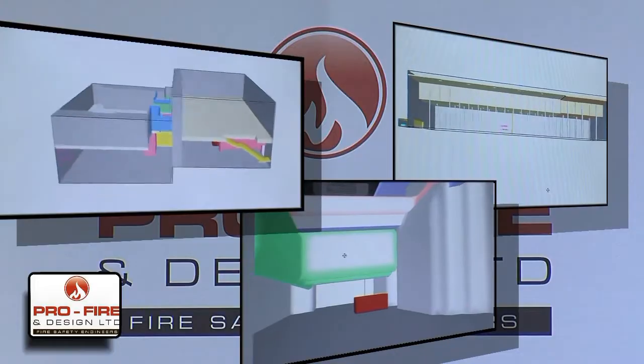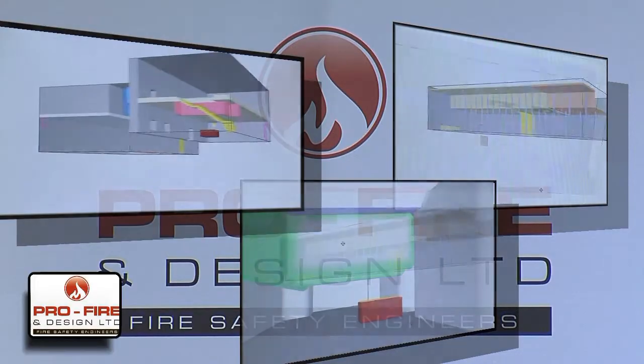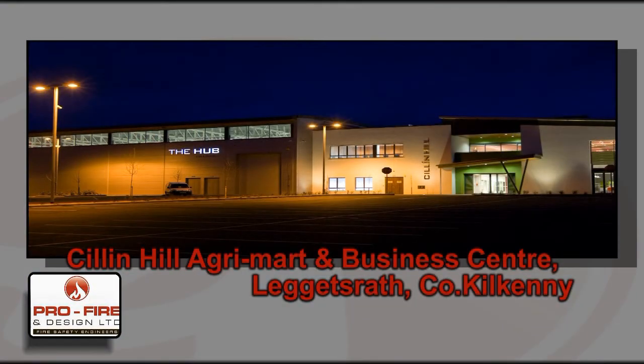ProFire has successfully utilised CFD simulations on numerous projects, all of which were approved by the local Fire Prevention Authority. Here's a working example from ProFire.